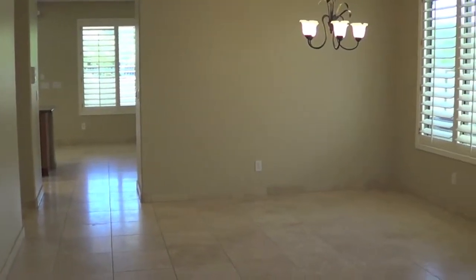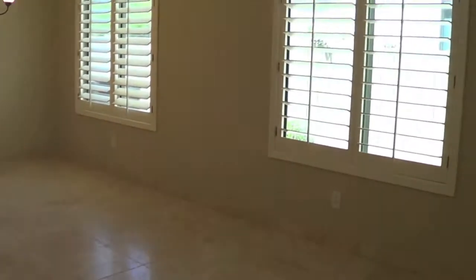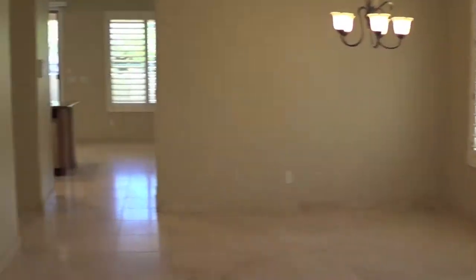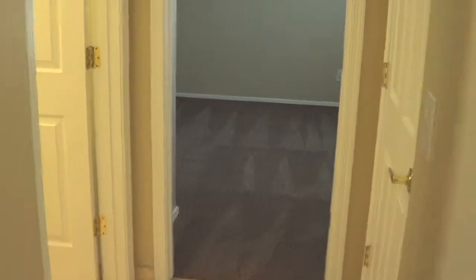Here's the dining room — tile throughout, except for the bedrooms, plantation shutters throughout, fresh paint, fresh carpet. This is the office here, or den, and then there's a split floor plan where there's kind of an in-law setup here with a full bath.